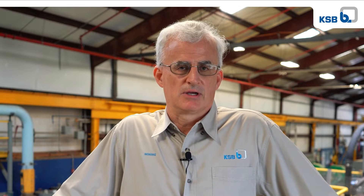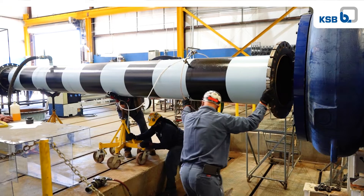What makes the GIW hydraulic laboratory unique is we have the ability and the expertise to test any type of pump at any size, and we also have the ability and expertise to test any kind of slurry in any size pipeline.